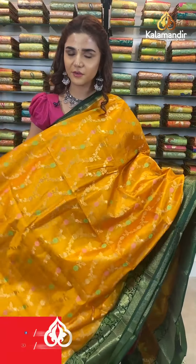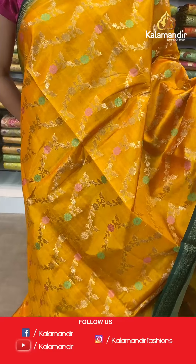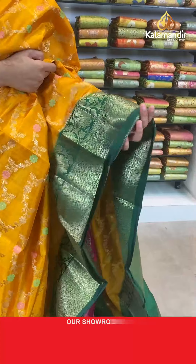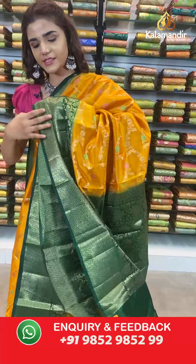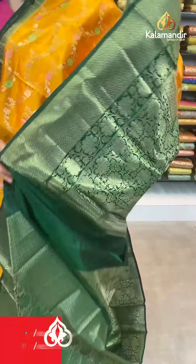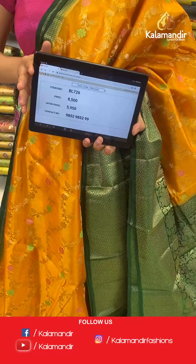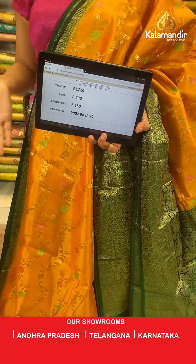And I'm back with a beautiful mustard and green saree. Have a look at this stunning body which has florals in gold and beautiful colors. With this comes a contrast border in dark green with gold work all over it, and a floral jala zari woven pallu. We have a complementing contrast border blouse. The item code is BL726. Take a screenshot and send to number 9852 985299.